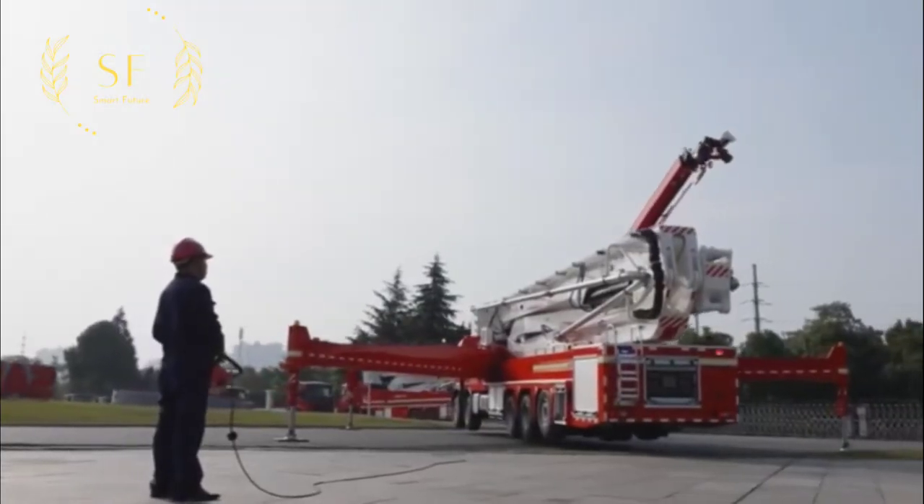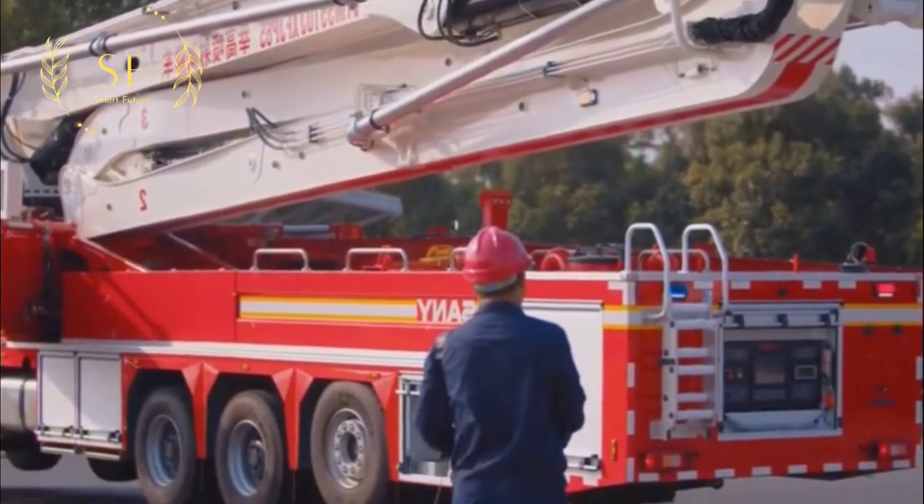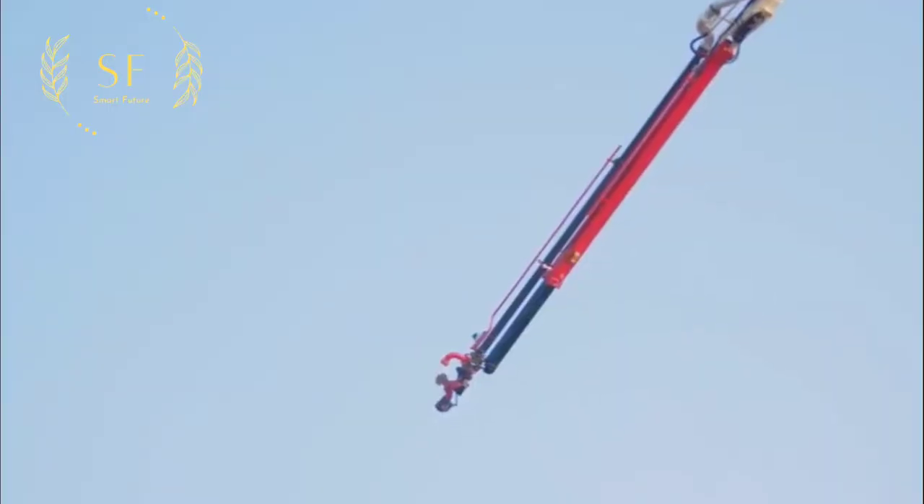In addition, remote control of fire fighting is also possible, and only one operator can complete all fire fighting operations.